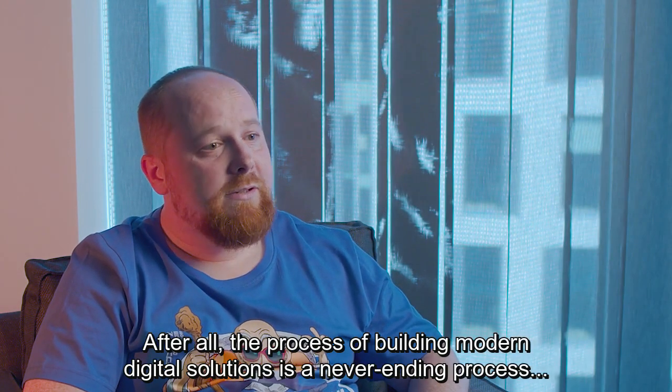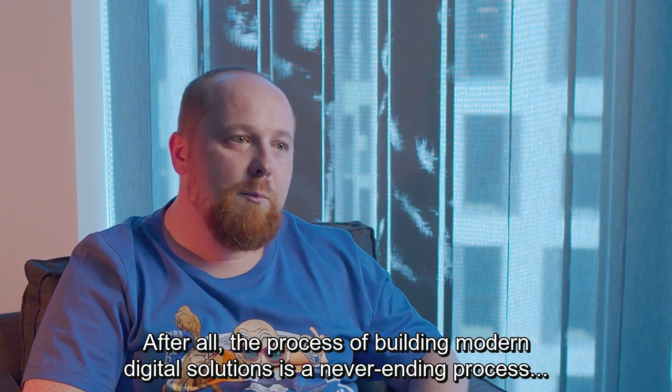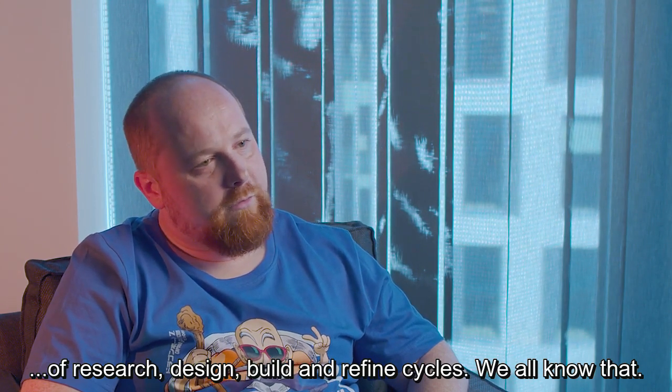After all, the process of building modern digital solutions is a never-ending process of research, design, build, and refine cycles. We all know that.